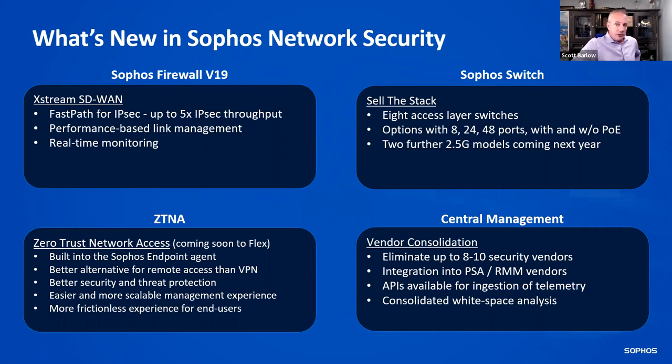The Sophos switch enables you to sell the full stack — you have the firewall, the switch, and the access point. We offer eight-layer access switches in 8, 24, and 48 port configurations with or without PoE, with a couple more models coming later this year. ZTNA is coming soon to flex — early next year. And central management continues to get API enhancements for you to export or ingest telemetry from third-party vendors, and to do white space analysis.